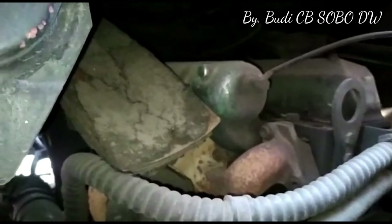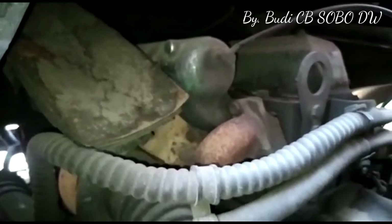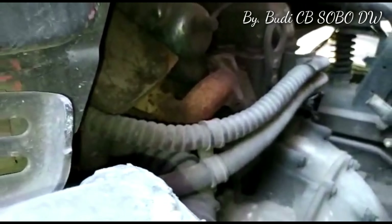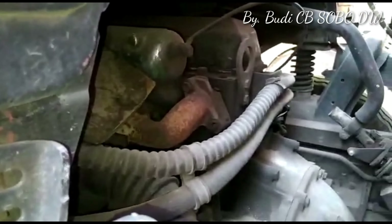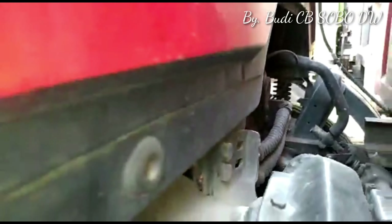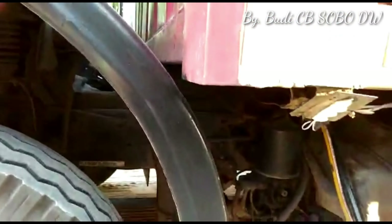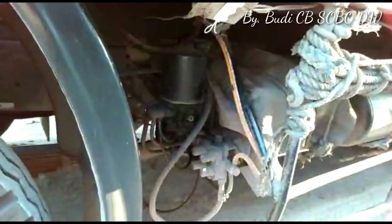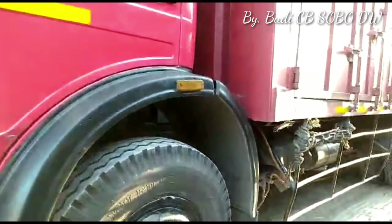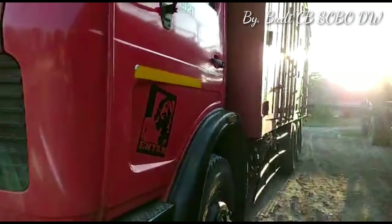Ini adalah bagian engine kalau dilihat dari belakang. Engine OM366LA, bagian belakangnya ada freewheel disk nut, lalu menuju ke transmisi. Relive valve-nya kelihatan jelas. Kita lihat bagian interior cabin-nya.